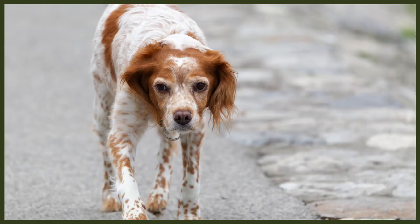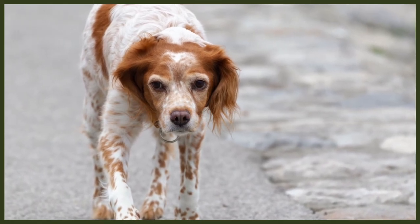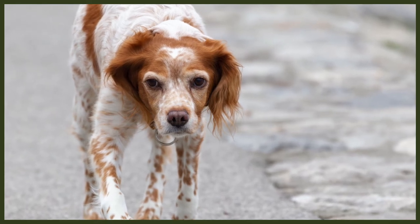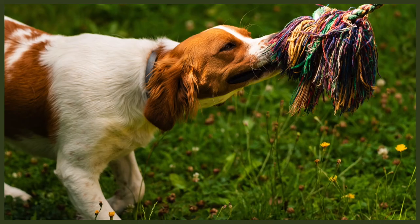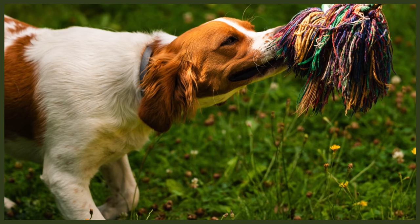Fact number four: Brittanys make excellent family companions as they are easy to train. This is because they're eager to please their owners. They can be trained in many different areas such as hunting and tracking small animals. They can be trained as watchdogs and can also excel in agility training. Brittanys are also very good at dog sports such as obedience and field trials. It's important to keep your Brittany exercised as they can become bored and start to do unwanted behaviours such as chewing, barking, and may even develop separation anxiety.